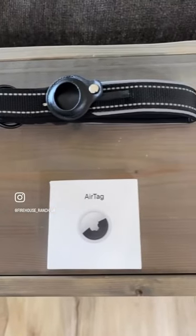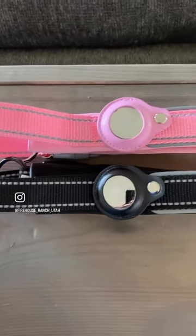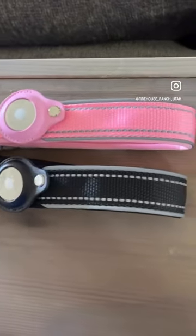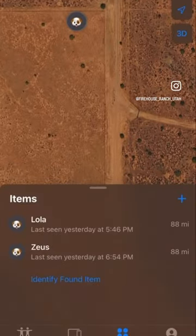The AirTag is a small coin-shaped device that uses Bluetooth technology to show where your dog is in real time. All you need to start tracking your dog's location is the Find My app on your iPhone. The app will show you exactly where your dog is on the map.